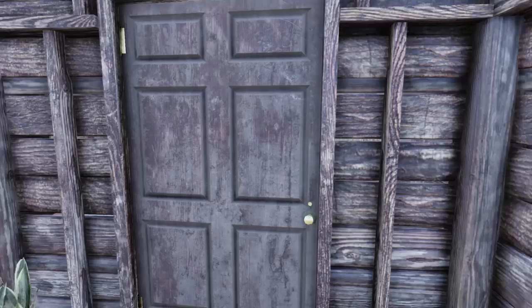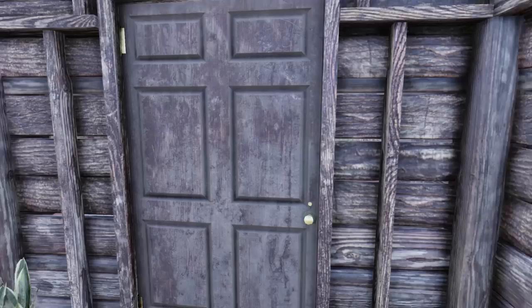And then this room right here is the master bedroom. Nicely decorated. That is my favorite bed in this entire game — if I could have that bed, I definitely would.